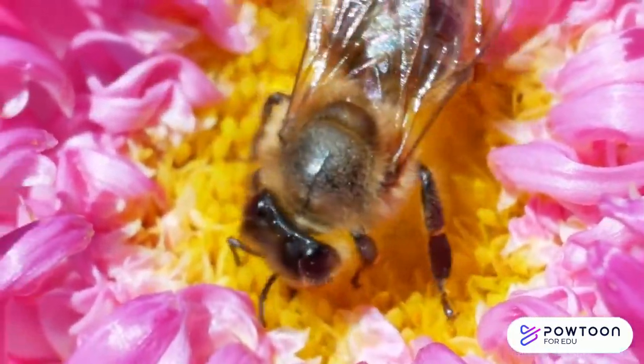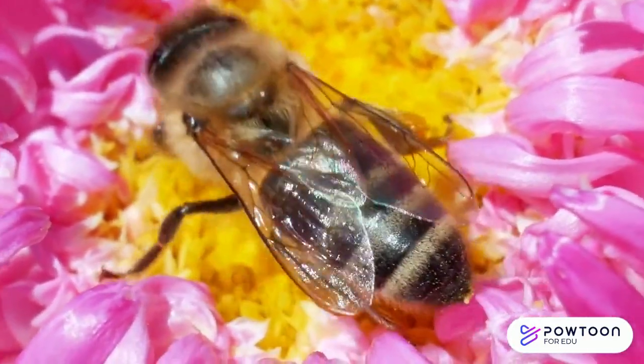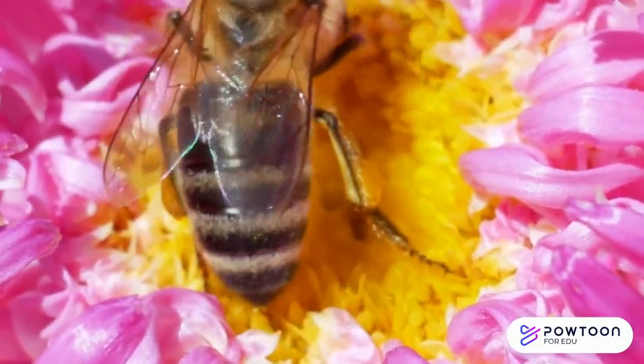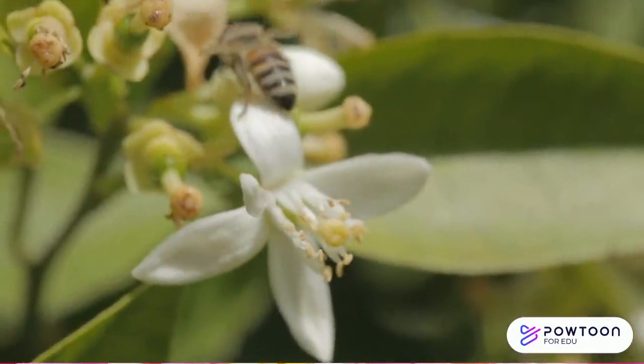When a honeybee, for example, lands on a flower, its legs pick up pollen to carry back to its hive. These often visit many flowers, so some of the pollen that they are carrying brushes off. This is called cross-pollination, as it occurs between multiple flowers. Plants need pollen from different flowers in order to make their seeds.